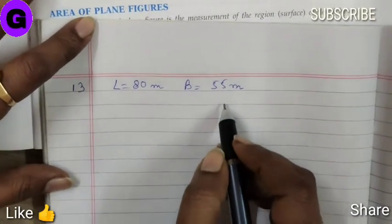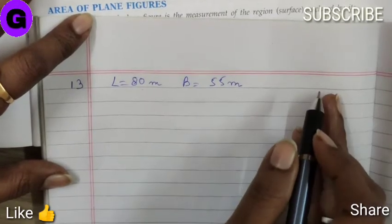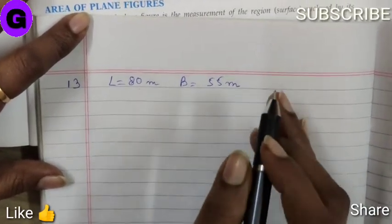While Pankaj runs around a square park of side 75 meter. So, who covers more distance and by how much?